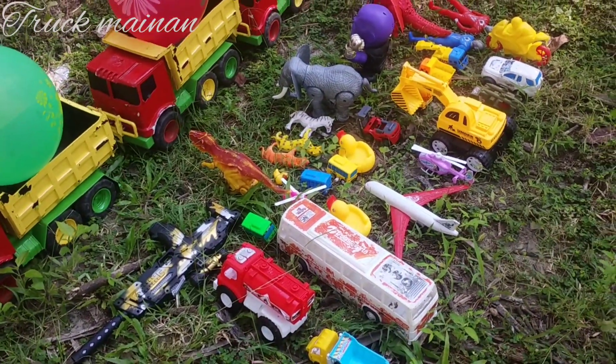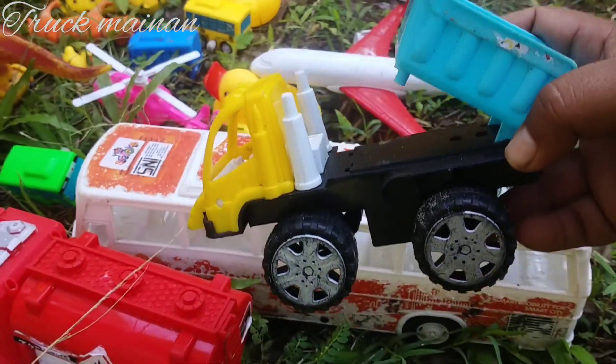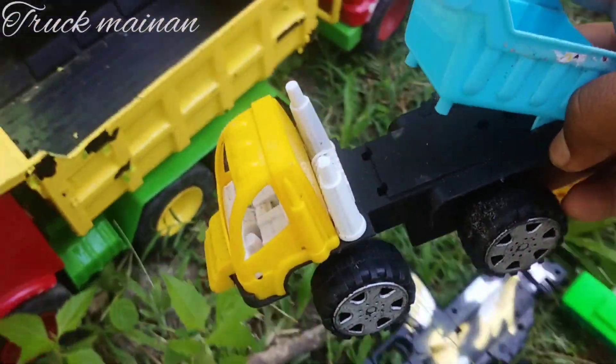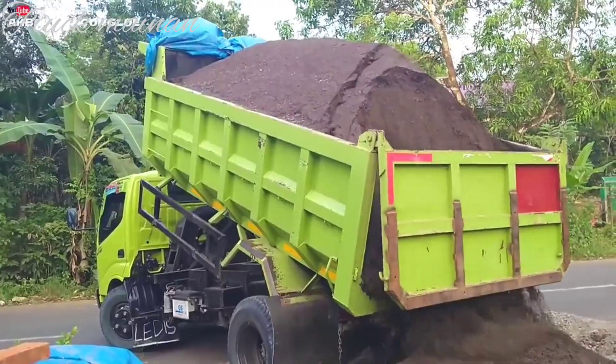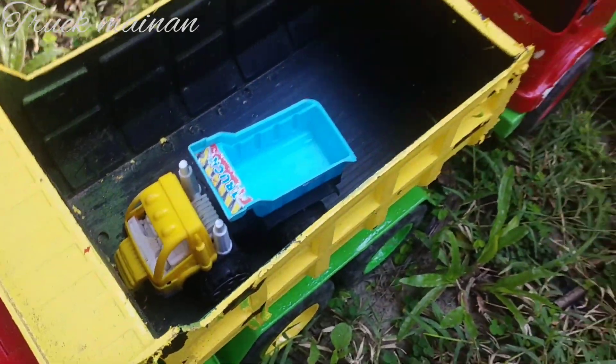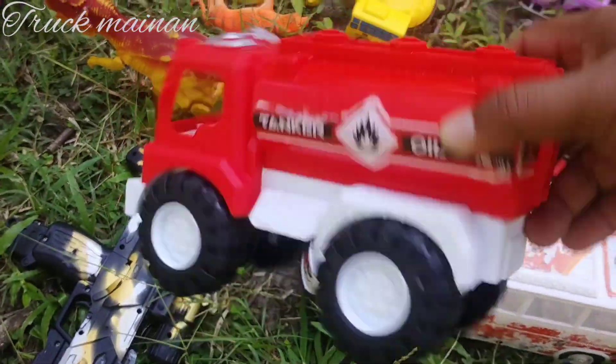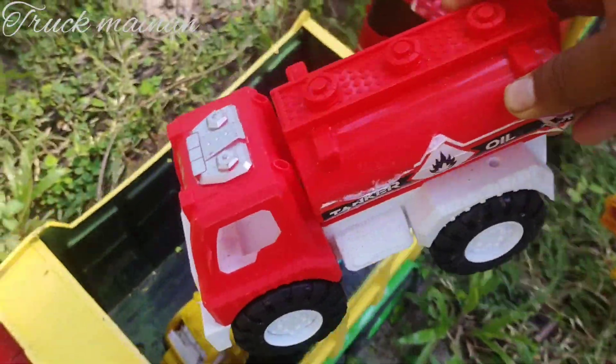Wow, sepertinya kita menemukan mainan, teman-teman. Ini ada mobil truk pasir. Ada truk tangki, teman-teman. Mantul.